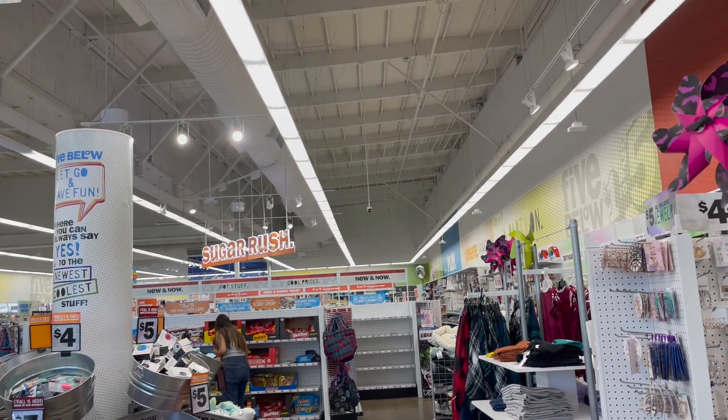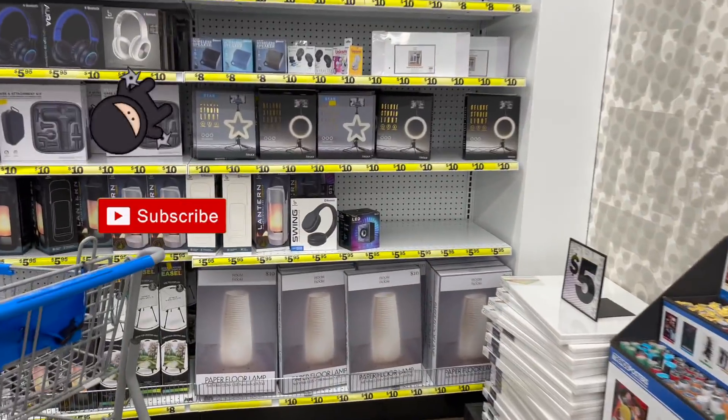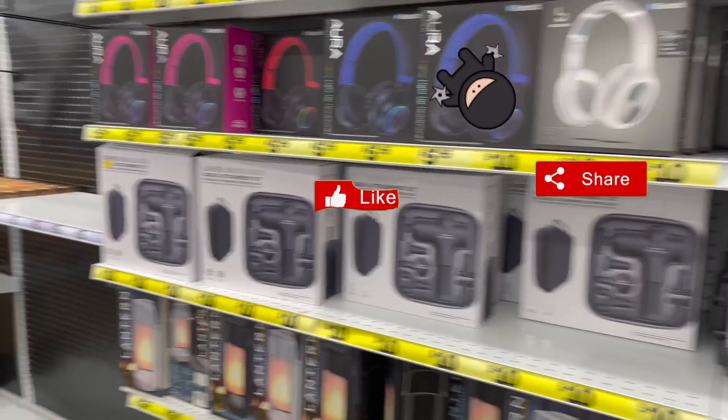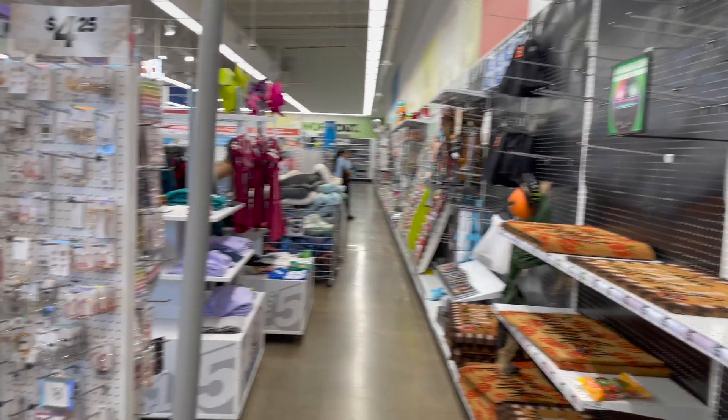Five Below walkthrough for you guys today! Hi guys, thank you so much for watching. If you are new to my channel, welcome — please consider hitting that like, subscribe, and notification bell so you never miss an episode. We're inside Five Below and we're gonna take a look and see if we can find any new items or some hidden gems. Let's get started.